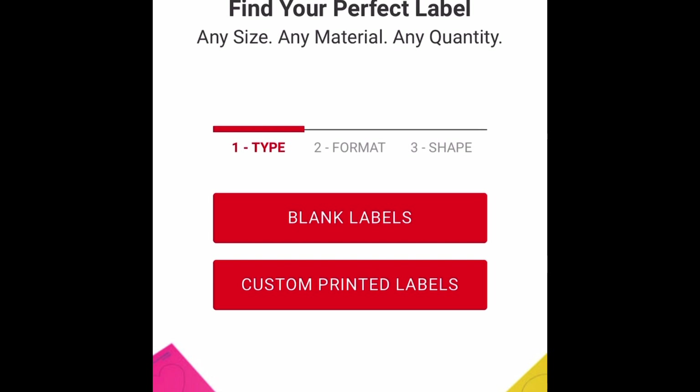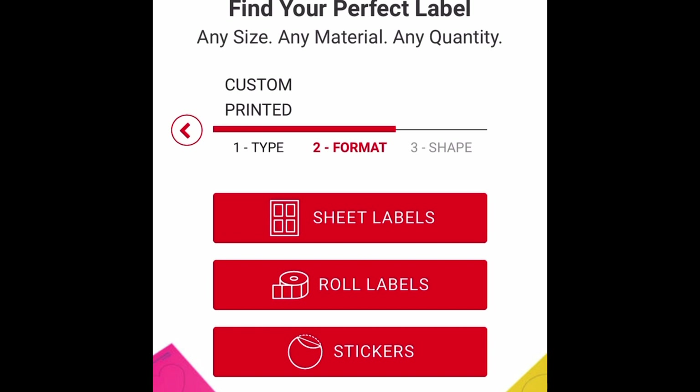There are other companies you can use such as Uprinting, but the easiest I've found for beginners is Avery. When you get to Avery.com, the first thing they say is 'find your perfect label.' We are not going to do blank labels — we are going to do custom printed labels. Once you click custom printed labels, you'll have options for how you want your labels printed. For a short run, you can do sheet labels. If you're doing anything above 250 labels, you can do roll labels. You can also do sticker labels, but we order in rolls.